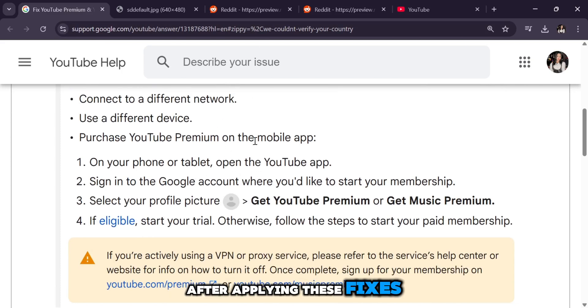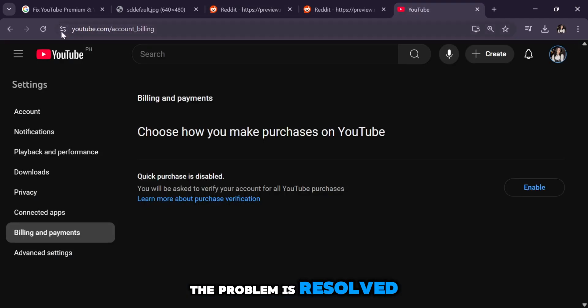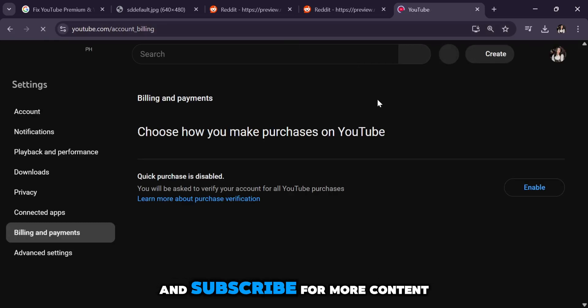After applying these fixes, restart YouTube and check if the problem is resolved. If you find this helpful, don't forget to drop a like and subscribe for more content.